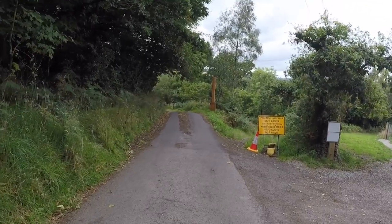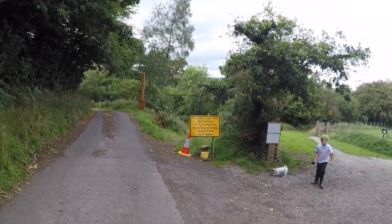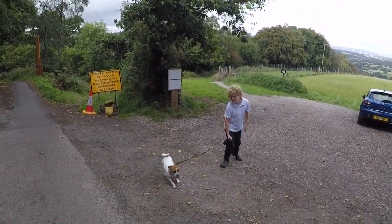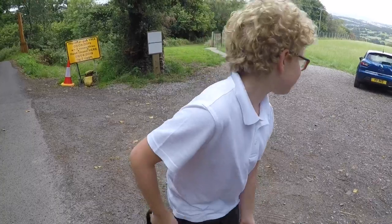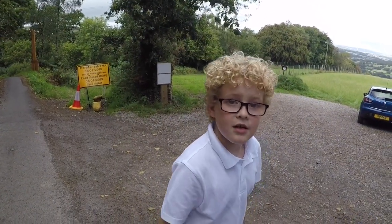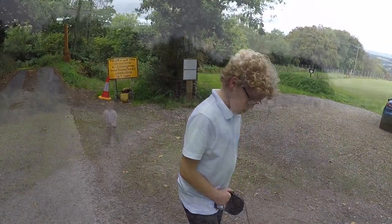The entrance to the field — if you get to the fork in the road, an actual fork in the road, you've gone too far. Just park here. This is Maya that we're going to take in. We're not sure what her recall is like — she's crazy. We're going to let her off in the field somewhere safe where we know she's not going to see any other dogs, and see how we get on.